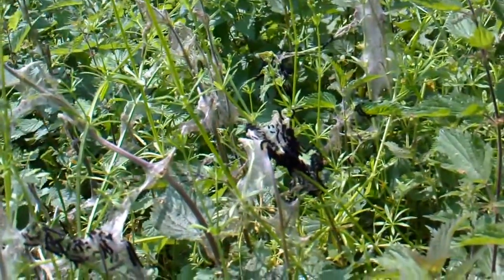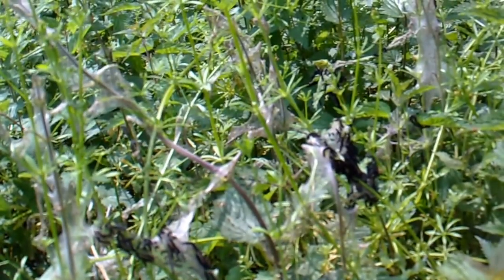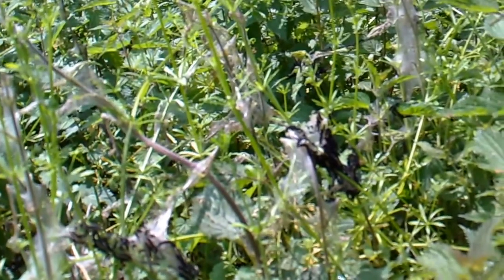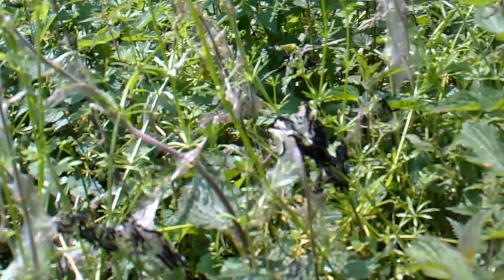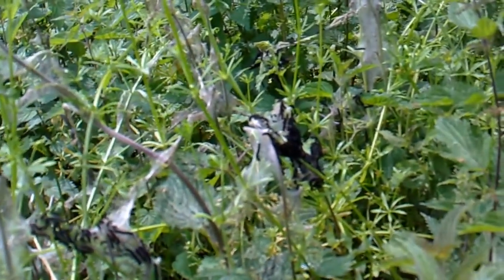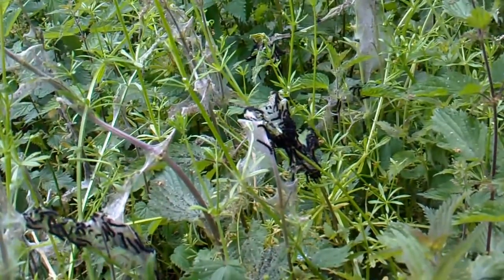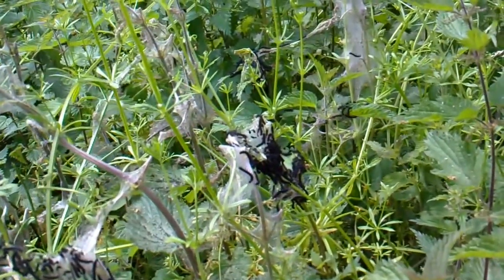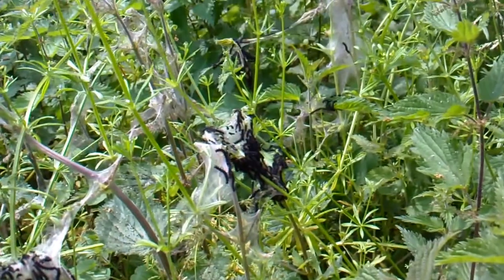They look very healthy. They have a whiter web than a small tortoiseshell - small tortoiseshells are similar and have a similar life cycle, but they have a grayer web. The caterpillars of the peacock butterfly are very black, whereas the small tortoiseshells tend to be more brown and yellow. But these look very healthy.